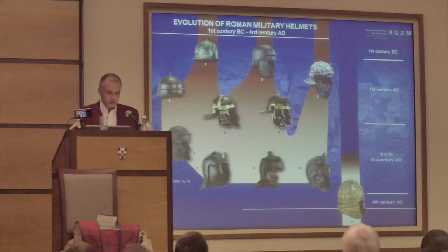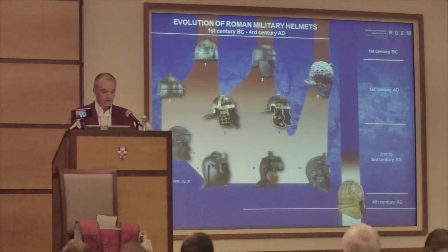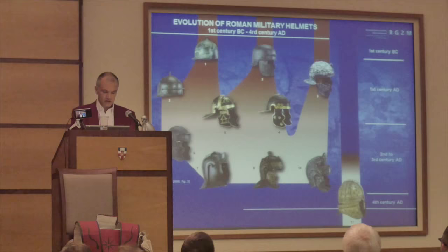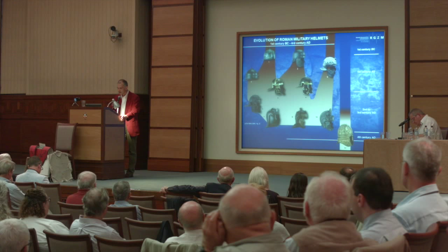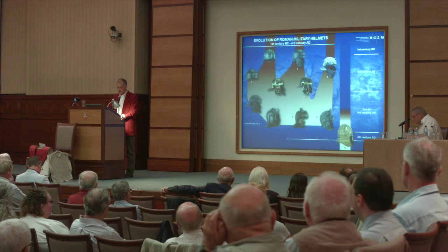Only the widespread introduction of segmented helmets at the end of the 3rd century AD led to a substantial break with the former Roman helmet tradition. Although it has to be discussed to what extent segmented helmets had already been used by some Roman auxiliary units at least since the beginning of the 2nd century AD, their way of construction obviously stayed foreign until the beginning of the late imperial period.